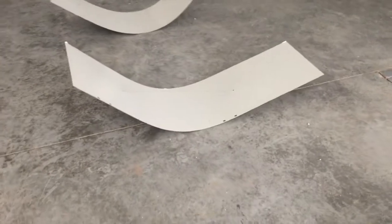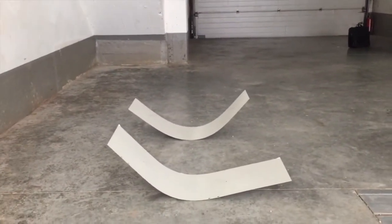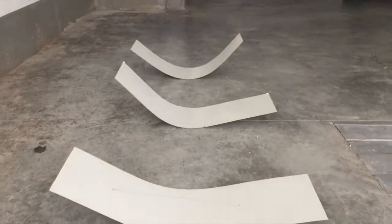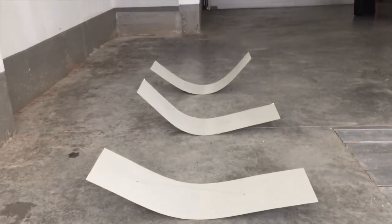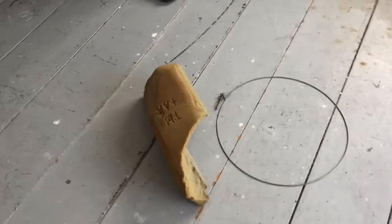One might say these are an invitation to make music — a steelized version of the moving sculptures which unfortunately I cannot show you today. And another steelized version of her sculptures is this one.